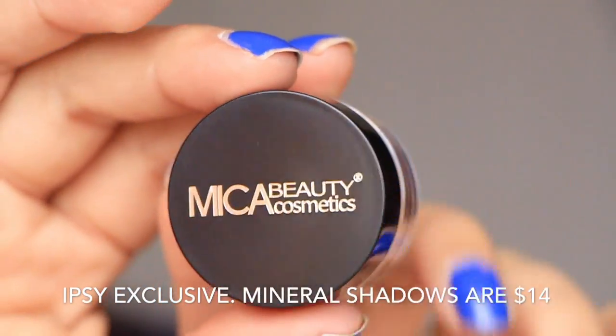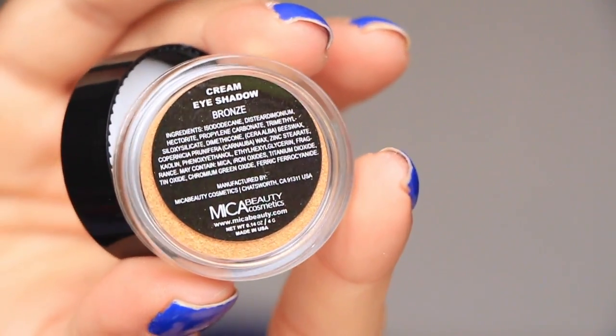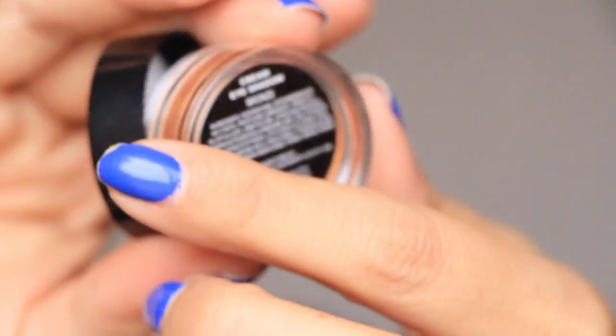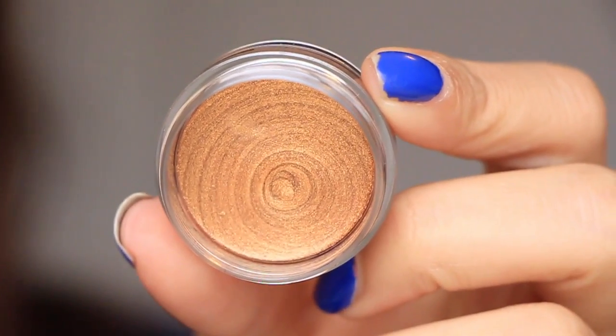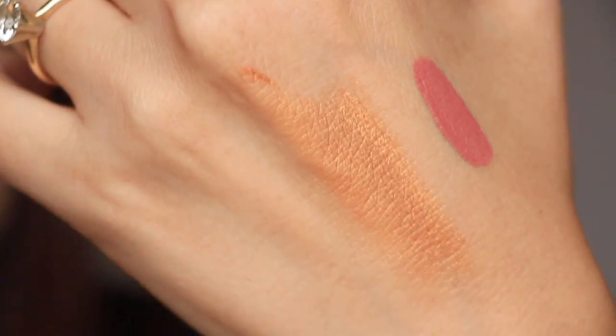Next is from Mica Beauty — this is a cream eyeshadow in bronze. That looks really awesome, to be honest. It's just this bronzy kind of color. Usually Mica Beauty products are quite expensive — something like this is like $30, $40. I'm not sure how much this one is, but we'll see.